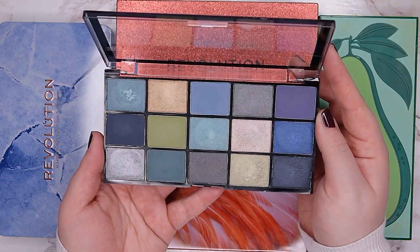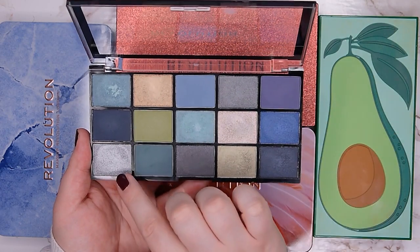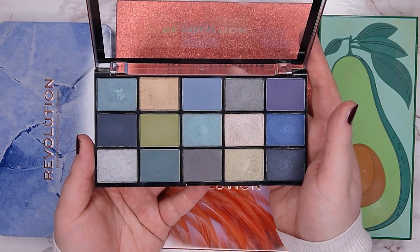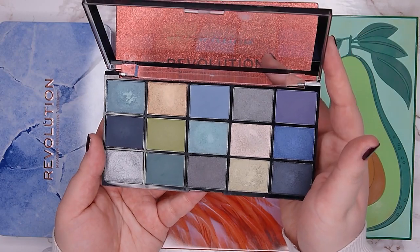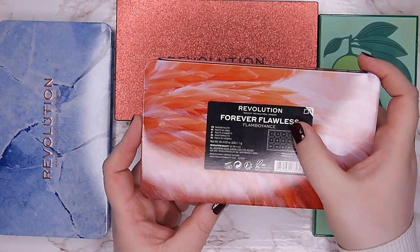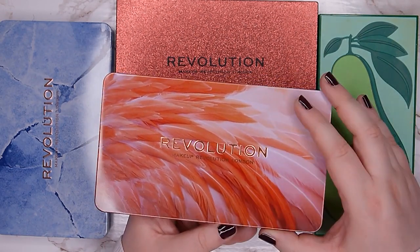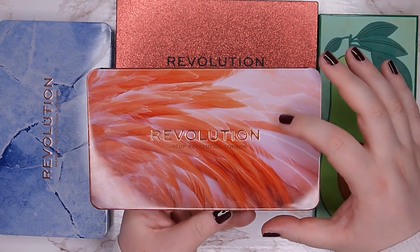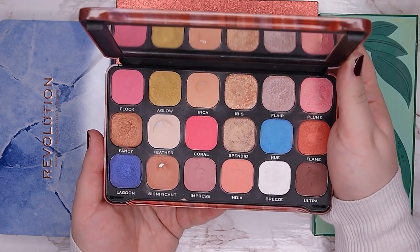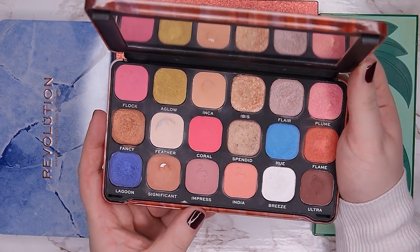There are a few nice shades — this green here is beautiful, and this dark gray and light icy blue silver are also very nice — but it's not enough to make me want to keep it, so I'm going to declutter this one. The next palette is from the Revolution Forever Flawless line, called Flamboyance Flamingo, with this beautiful feather packaging.